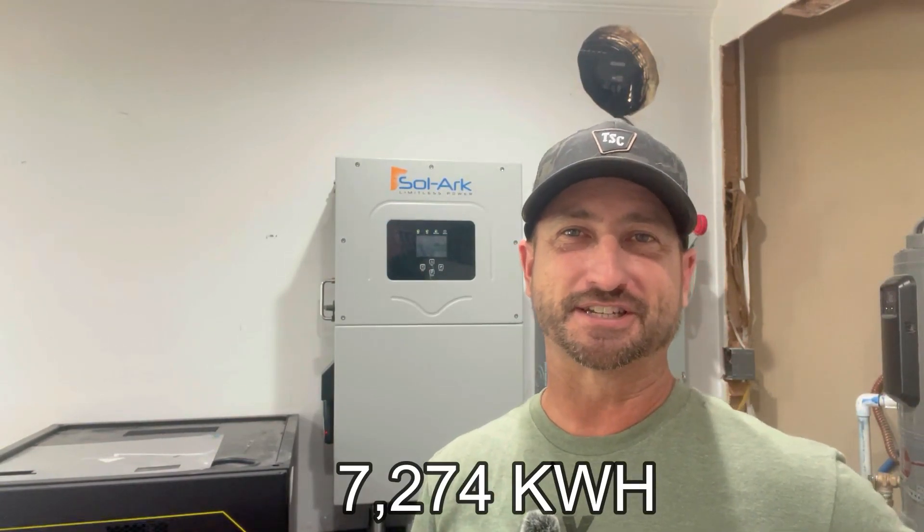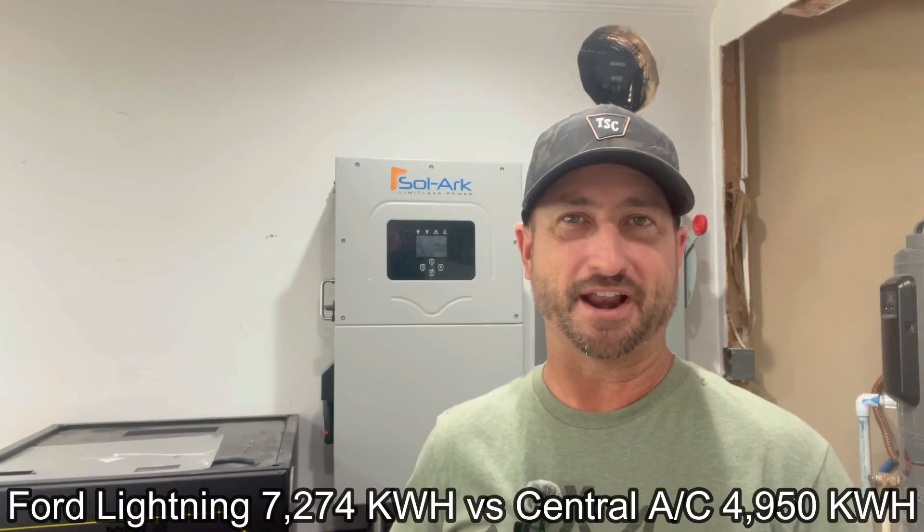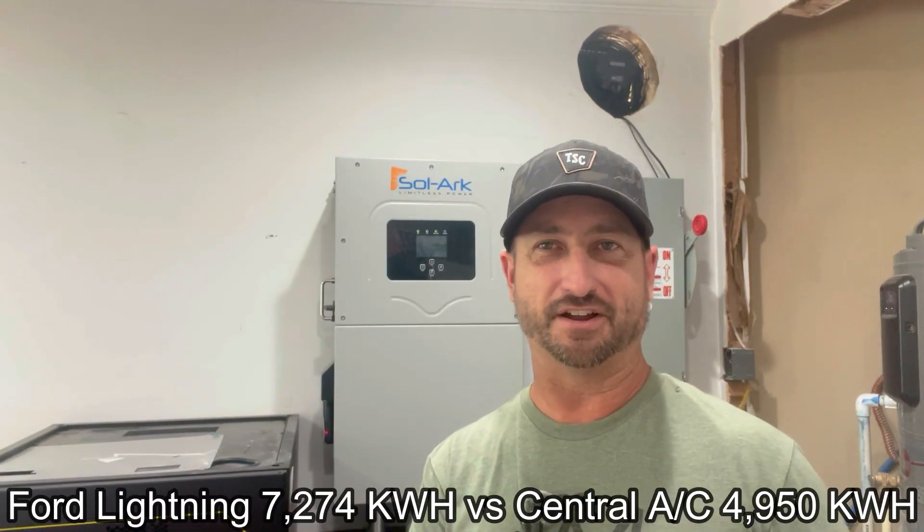Now let's look at a Ford F-150 Lightning. To drive that vehicle 14,000 miles a year, you're looking at 7,274 kilowatt hours to charge it throughout the year. To put that into perspective, a standard four-ton U.S. home air conditioner uses about 4,950 kilowatt hours a year. So the F-150 Lightning uses almost double that. We all know how much electricity air conditioners consume — the amount of energy needed to charge all these vehicles is hard to even fathom.